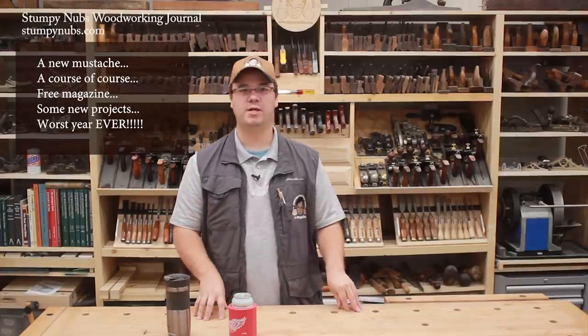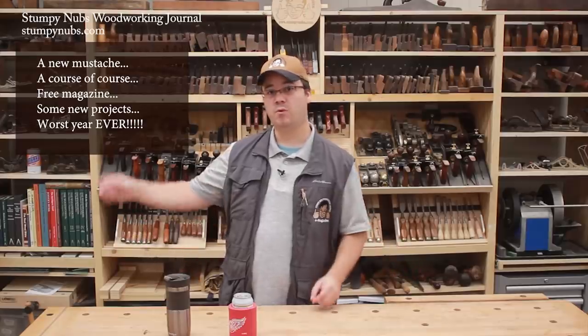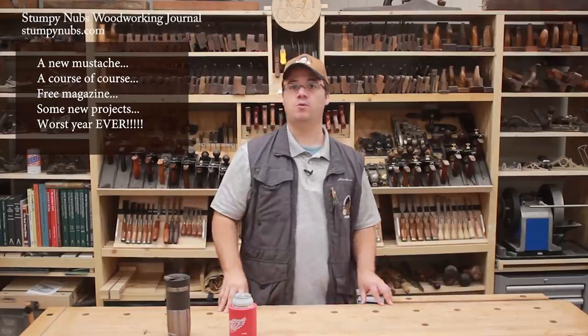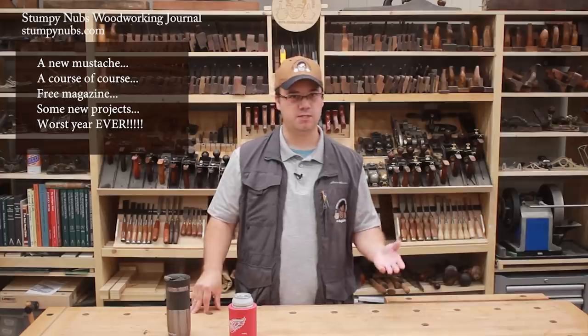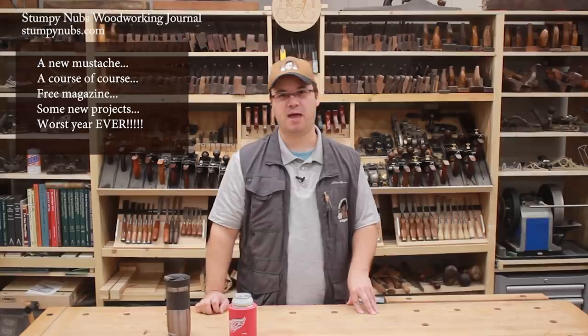Hi guys, welcome to shop vlog number 28 where we chat about interesting stuff going on around our workshop. This is what we're going to be talking about, and while we do, you can watch me build something interesting and try to guess what it is before the end of the video. Here's a hint, it involves a meat grinder, so good luck with that.